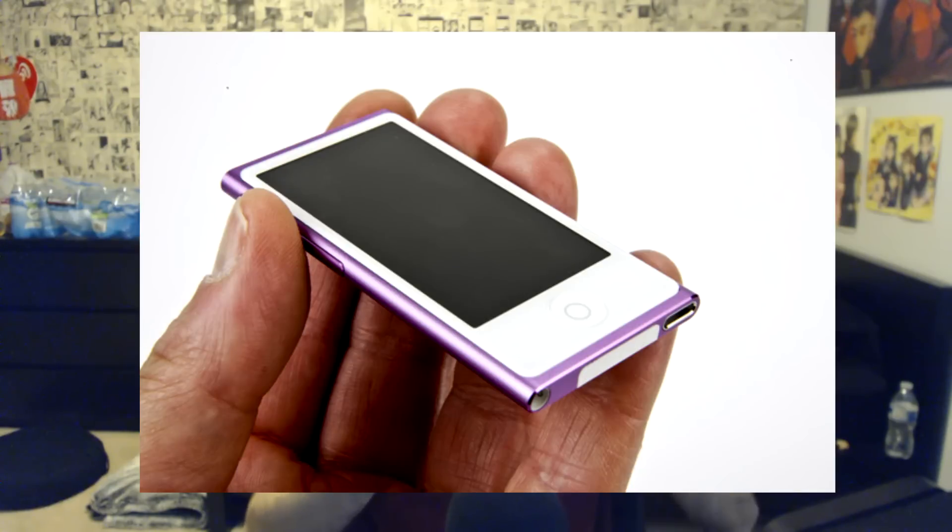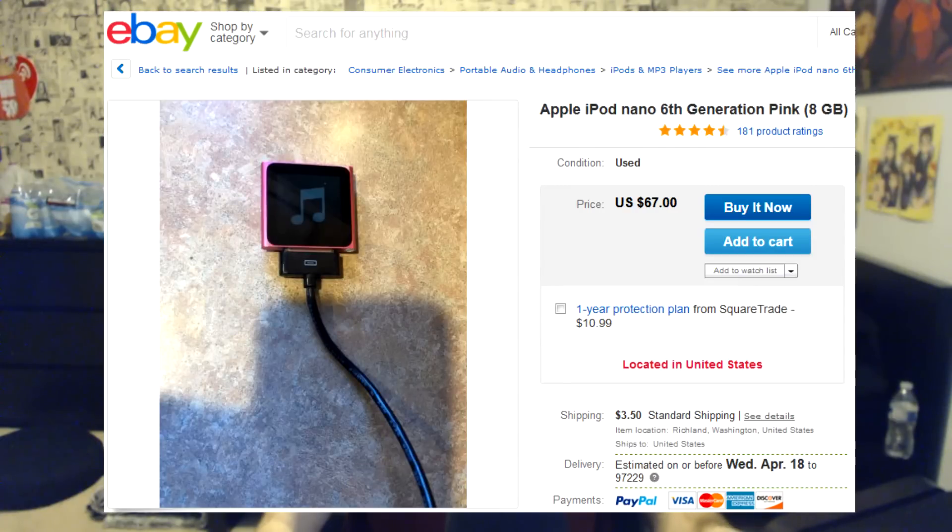I'm using this iPod Touch just because I've had it forever and it's my only other device besides my iPad and my iPhone that has Bluetooth. But I'm thinking about maybe investing in an iPod Nano 7th generation because that would be a lot smaller and it would still have Bluetooth. I think they're both discontinued but you can get them on eBay for pretty cheap. I've been loving these — just keep them on my neck all day. It's all about making it easy.